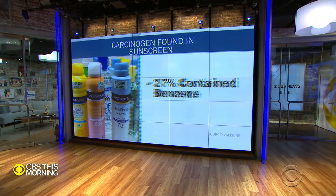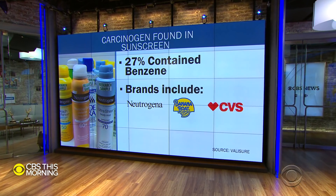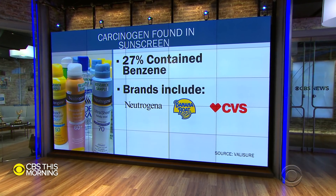With warmer weather here and the pandemic easing, tests by an online pharmacy and lab show dozens of popular sunscreens and after-sun products contain a chemical tied to blood cancers: benzene. It's a known carcinogen, found in 27% of sprays and lotions tested. That includes products sold by Neutrogena, Banana Boat, and CVS.